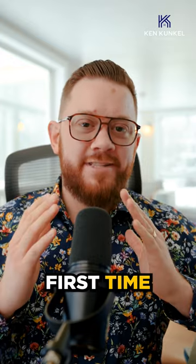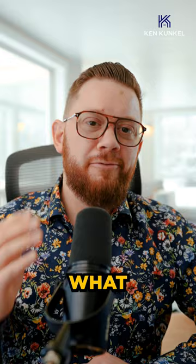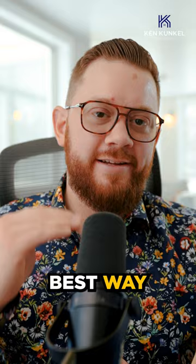Hey, what's going on? Are you a first time home buyer and you're struggling to save up for your down payment and you're wondering what the best option is? I'm Ken Konko with Remax River City and I'm going to be getting into the best way to save for your down payment.